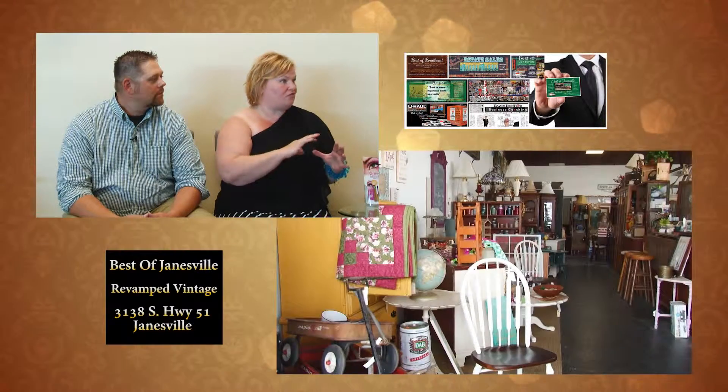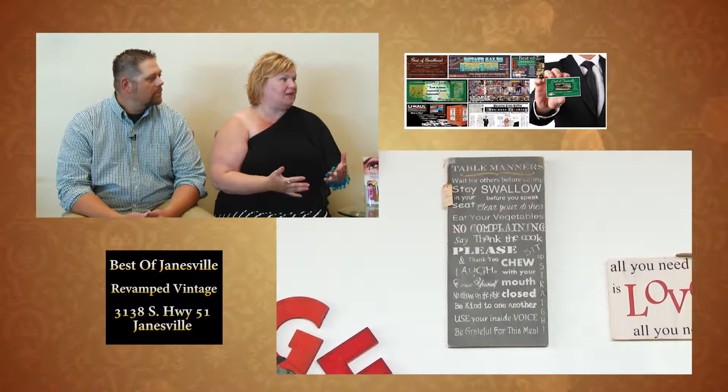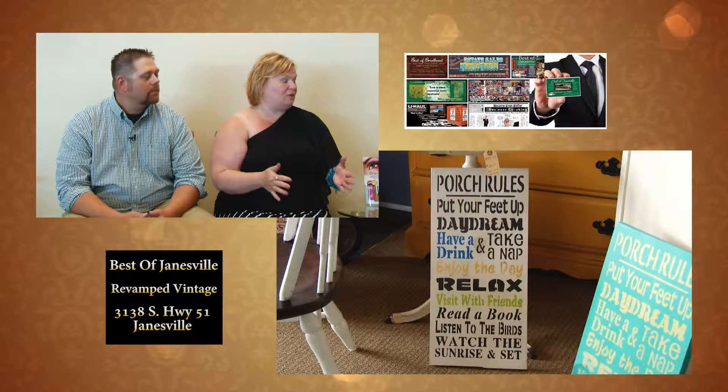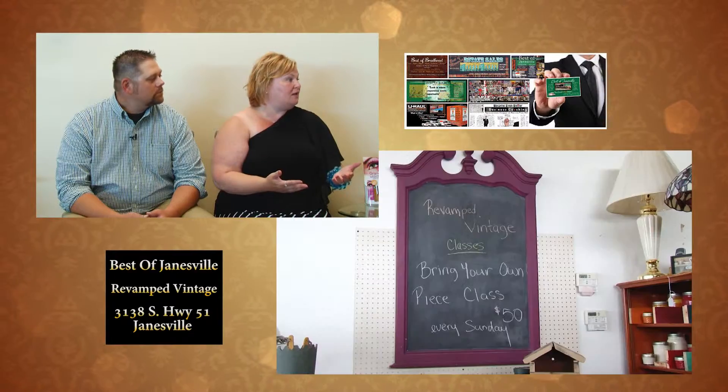You also offer something very unique: classes. Revamped Vintage offers classes — one is what I call a bench class where the bench is built for you and you start from scratch with fresh wood, painting, staining, and using different top coats and techniques. I announce those on my Facebook page, mostly every Sunday. Then there's a bring-your-own-piece class where you bring a smaller piece and paint it. Classes usually last three to four hours. You can either have something built for you or flip something you already love at home.